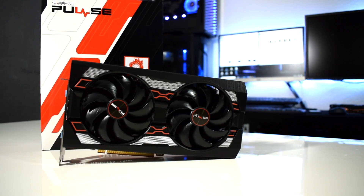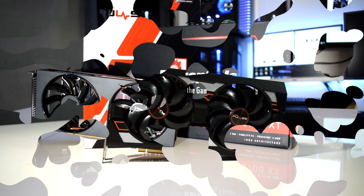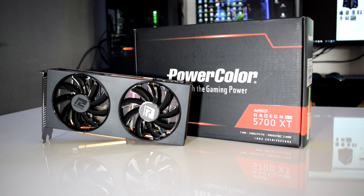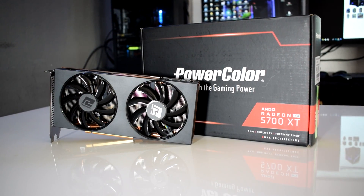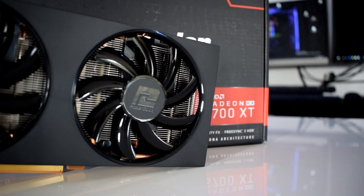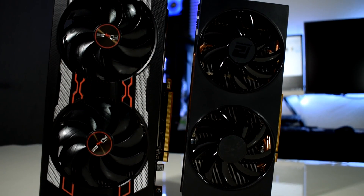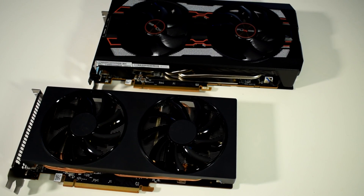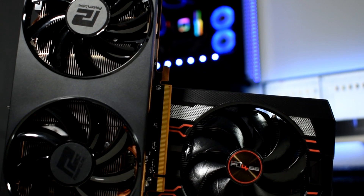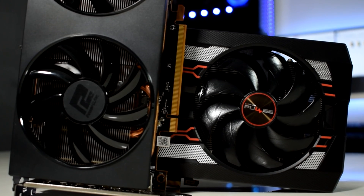In today's video we have in our hands the Sapphire Pulse RX 5700 XT and we are going to compare it to the PowerColor RX 5700 XT, which we've had for a while now and appears to be the cheapest 5700 XT at the moment. I'll leave all the links in the video description below. We're going to compare the two head to head in specs, size, temperatures, noise levels, and of course performance. Now without further ado, let's get into it.